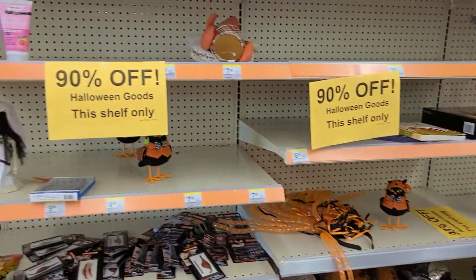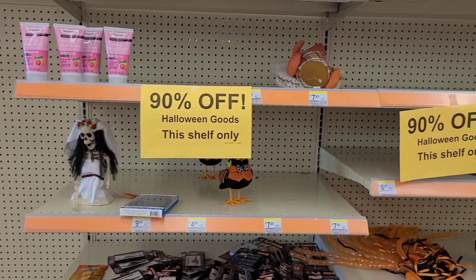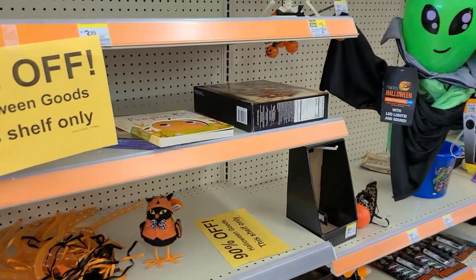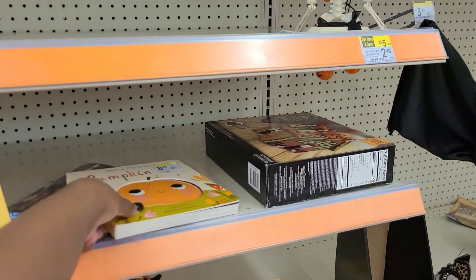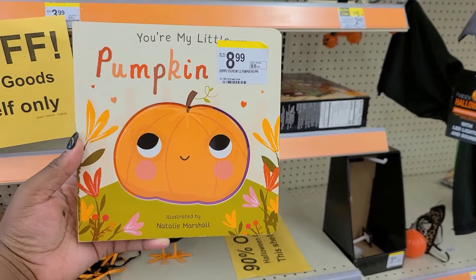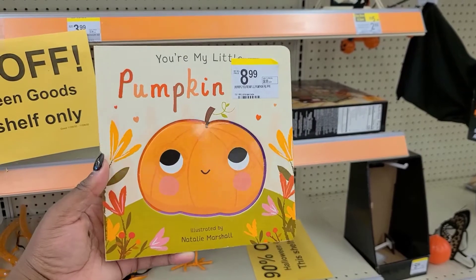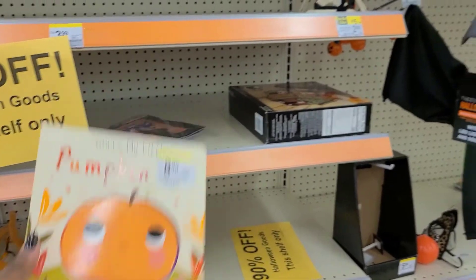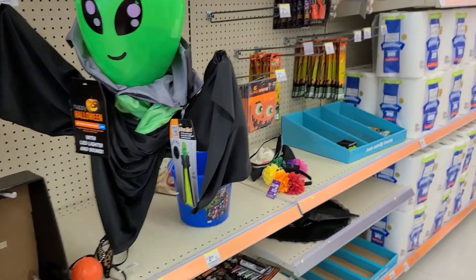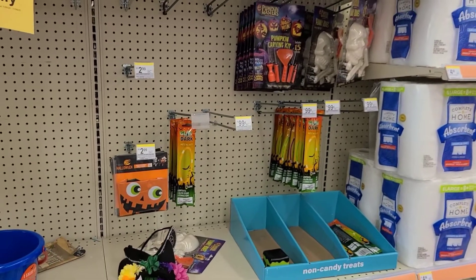This is what this current Walgreens has right now — 90% off. There's not a whole lot, but one of the things I'm going to pick up is this cute little book for my kids. It's priced at $8.99, so 90% off would make it about 89 cents. Definitely if you have a chance, stop by your Walgreens and see if yours is 90% off.